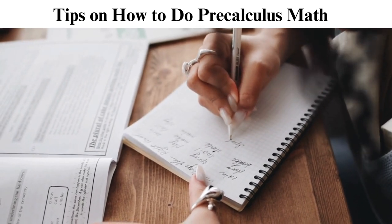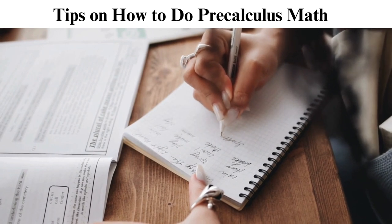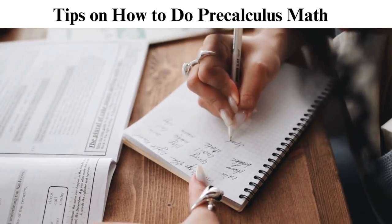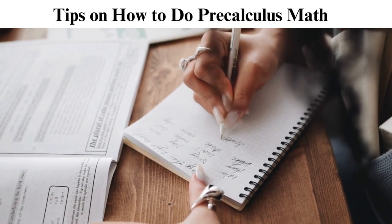What is pre-calculus? Pre-calculus is a mathematical course to prepare students for high school or college calculus. This course acts as a foundation for calculus.